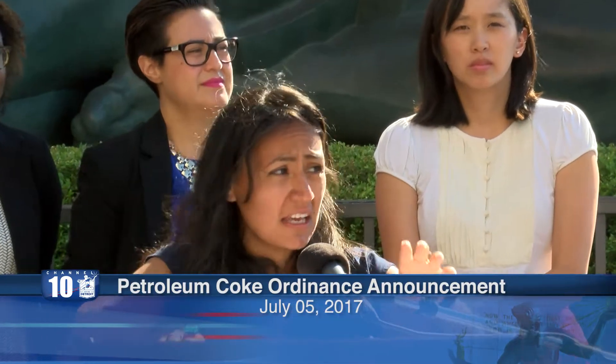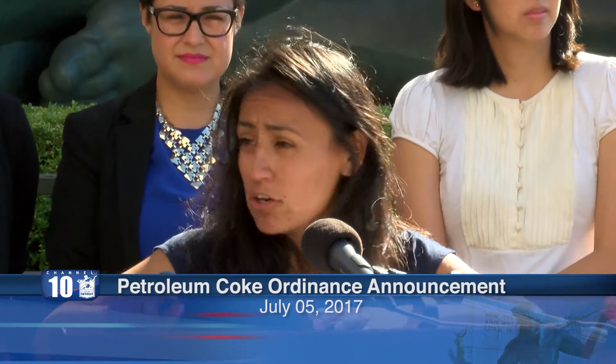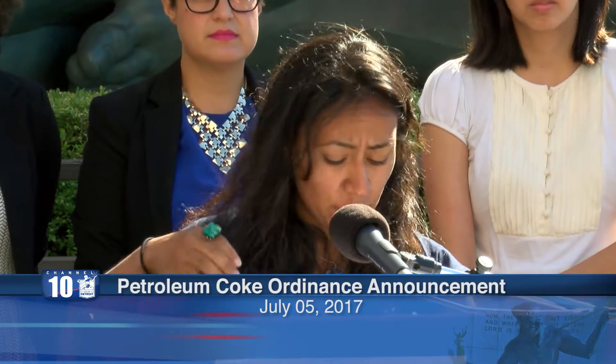Thank you all for coming out today. I'm very excited to be here to introduce one of the city's first pieces of legislation that will really help Detroit become a healthier and cleaner city and really help us improve our air quality in the city of Detroit.